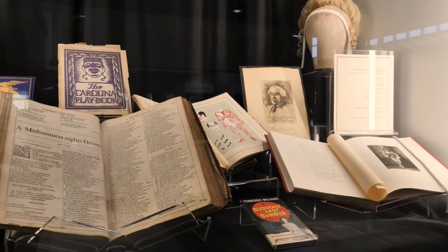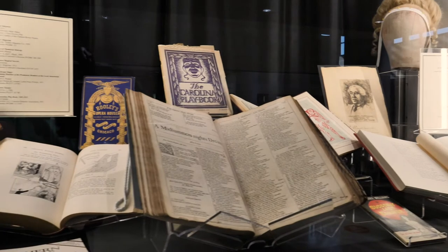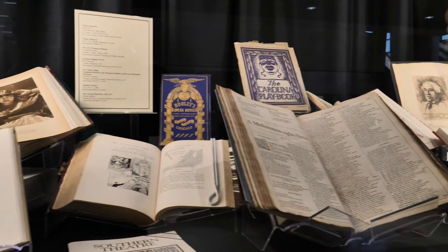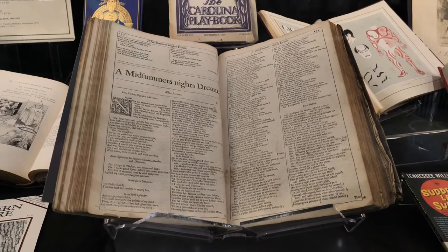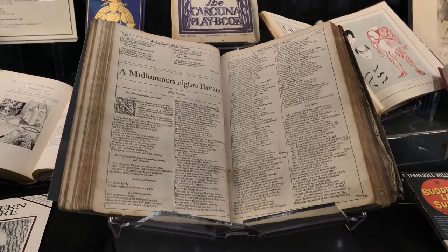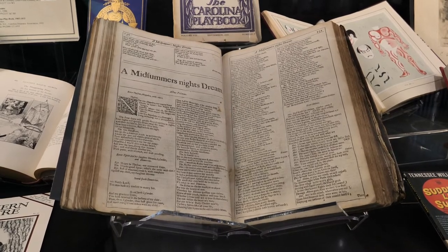Our Special Collections holds over 1,200 books related to theater and performance. Here is a small selection of books celebrating stagecraft, makeup artistry, and other aspects of the art. Also on display is our copy of William Shakespeare's Fourth Folio from 1685.